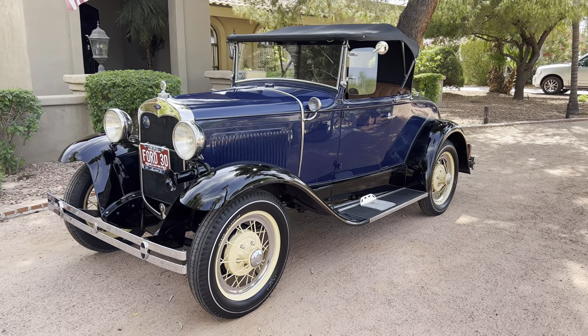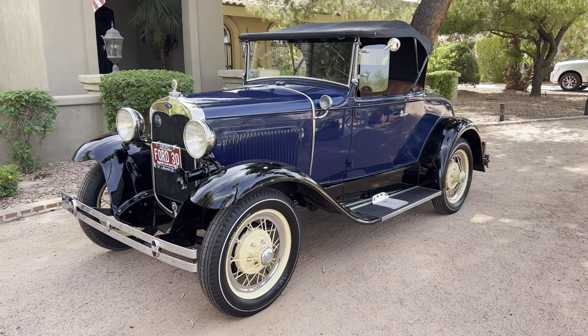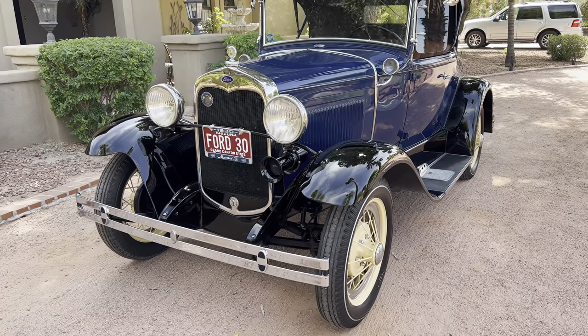Hello, this is Bobby with Iconic Autos in Scottsdale, Arizona. Today I'm doing a short video on this beautiful 1930 Model A Roadster — a cool little car I actually found in Tucson, Arizona.